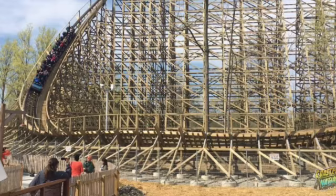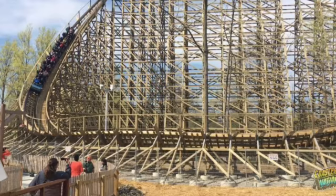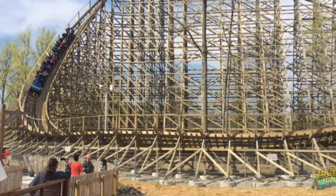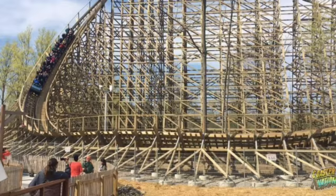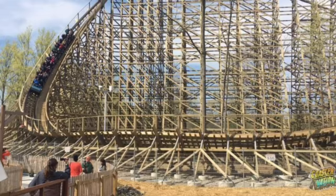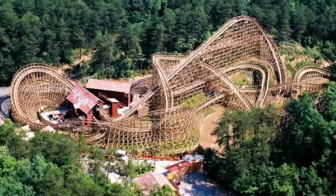Up next, we have Mystic Timbers. I'm not too fond of the shed, and I do think it is fairly overrated, but I still think it's a fun ride, and those airtime hills out in the woods are pretty fun. It's a good ride — I'm not going to say it's one of the best in the world necessarily, but for the top ten wooden coasters I've ridden in the last two years, it definitely deserves the number six spot.